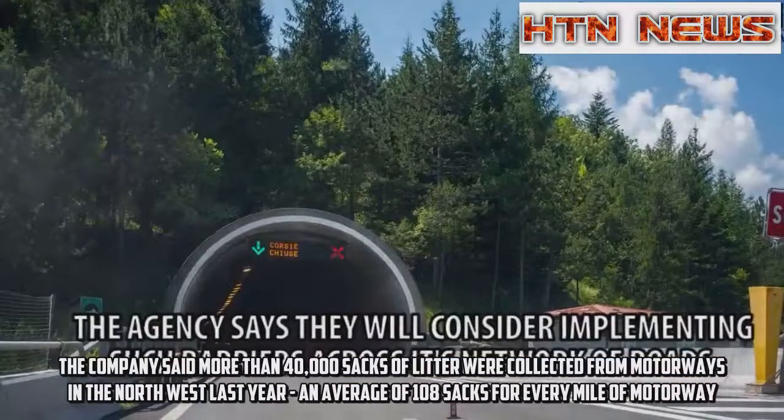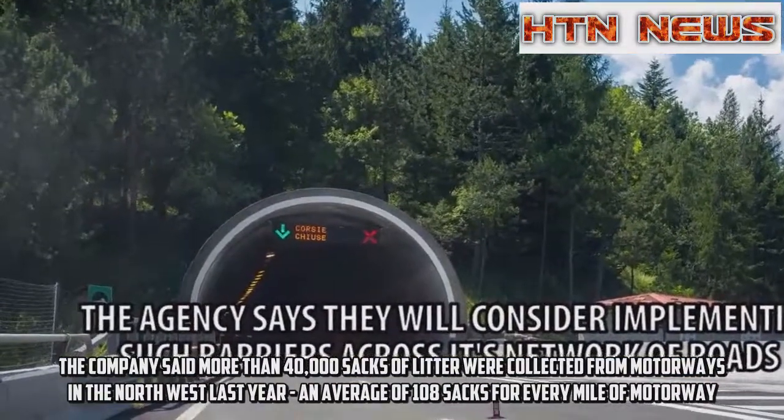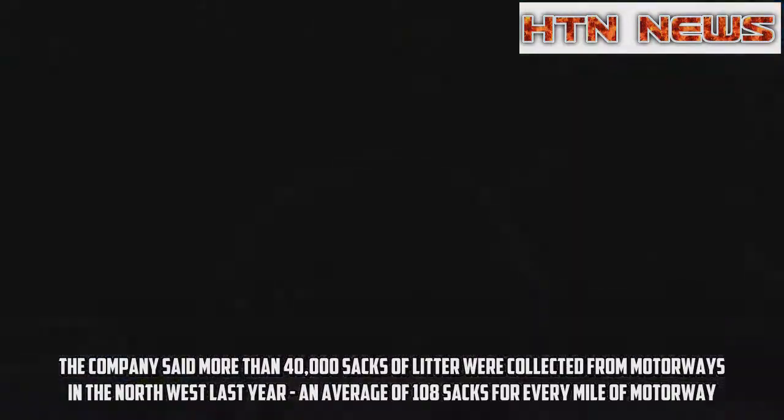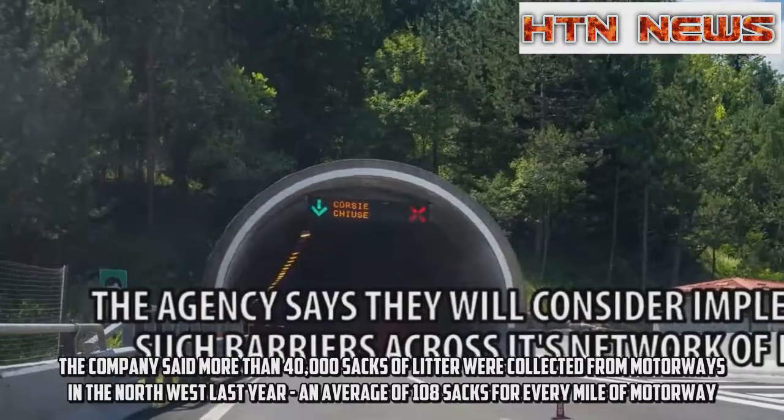The company said more than 40,000 sacks of litter were collected from motorways in the north-west last year, an average of 108 sacks for every mile of motorway.